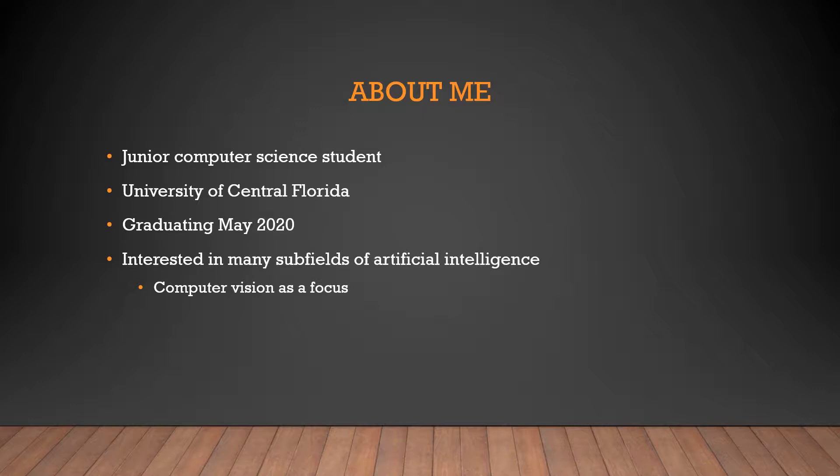As far as my hobbies go, academically I'm interested in many subfields of AI, including deep learning and classical AI, with a focus on computer vision. But outside of academics and research, I enjoy gaming and making applications for fun.